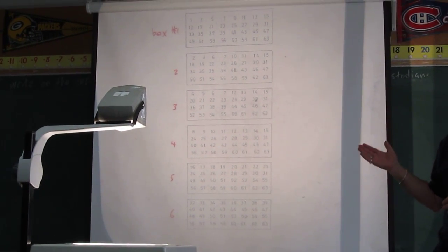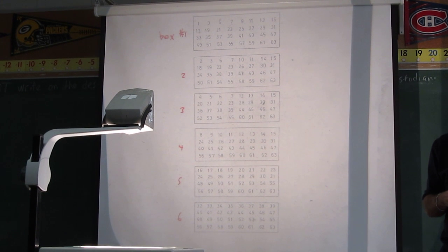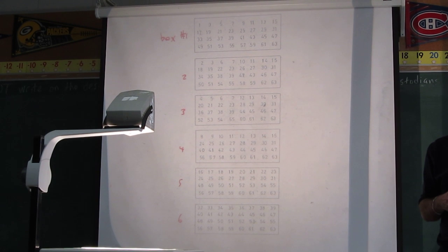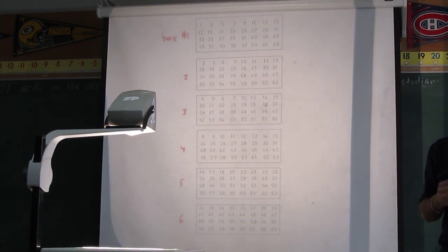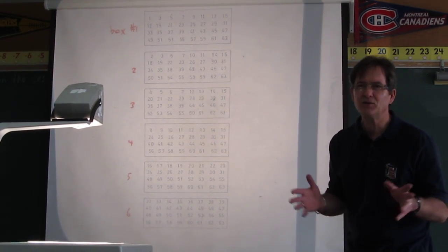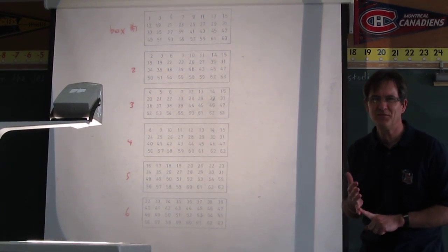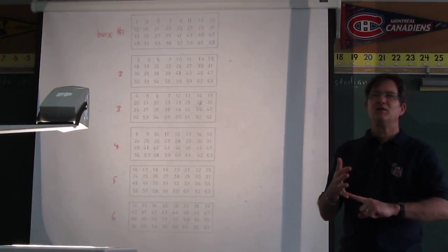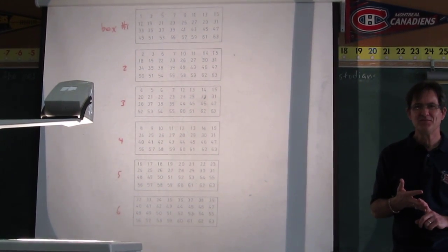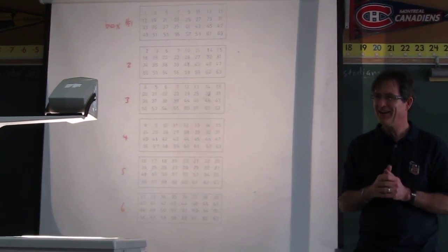Take a moment, pick a number, find out which boxes it's in, and then tell me your boxes. Someone says their number is 21 — so I'll tell you which boxes it's found in. 21 is found in box number 1, box number 3, and box number 5. Is that right? Yes, it is right.